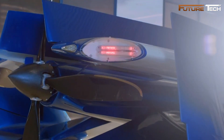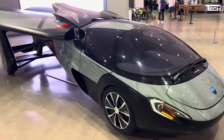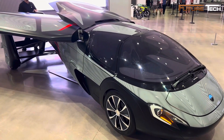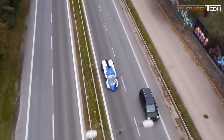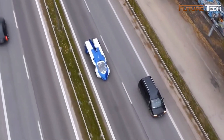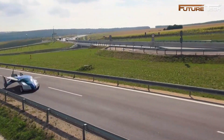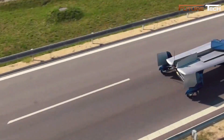The AeroMobil 3.0, introduced in 2014, utilized a Rotax 912S engine and a steel frame with carbon fiber bodywork. In 2015, the prototype faced a significant test when it crashed during a flight. Deploying its parachute system, pilot Stefan Klein sustained minor injuries and walked away safely.